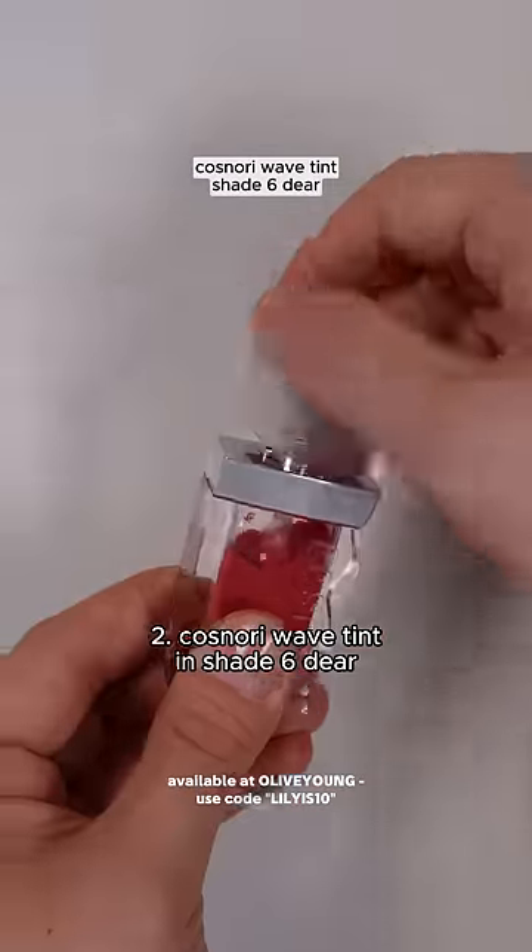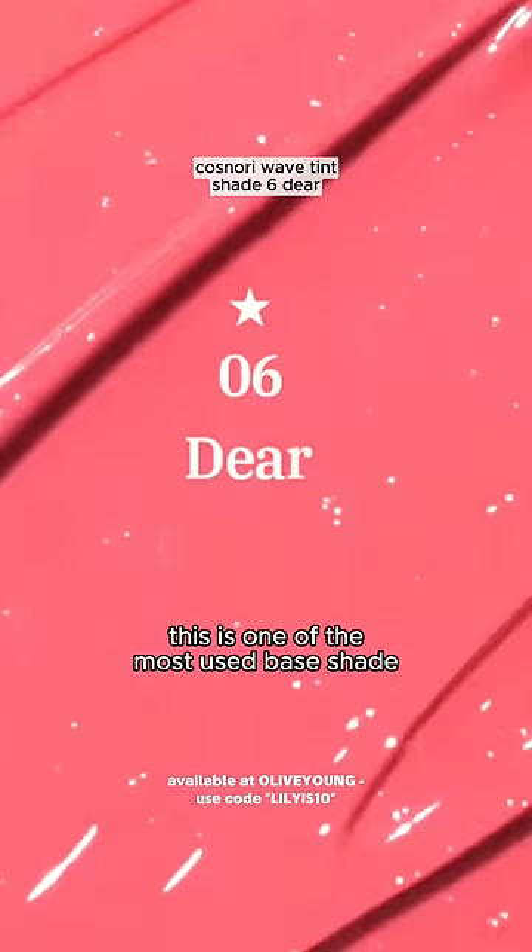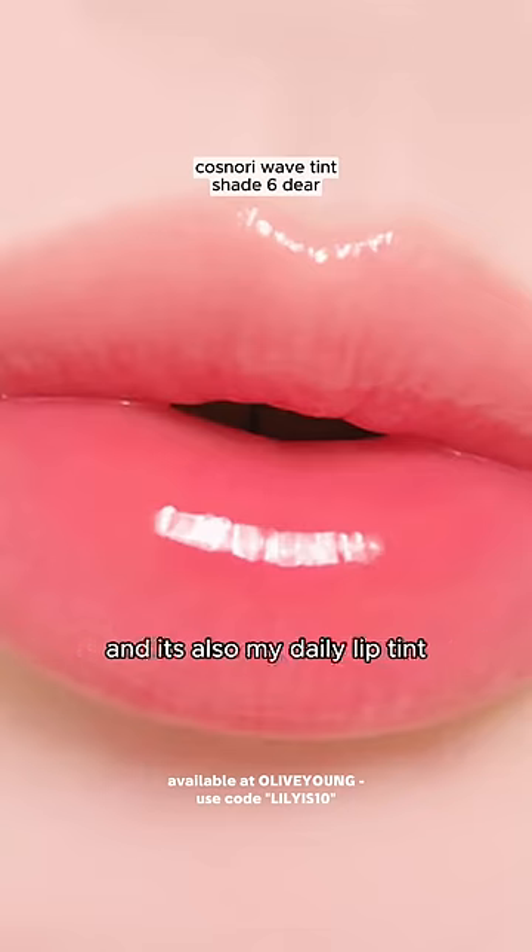Number two is the Cosnery Wave Tint in shade Six Deer, and good luck trying to find this in stock because it's always sold out. This is one of the most used beige shades among Korean makeup artists, and it's also my daily lip tint.